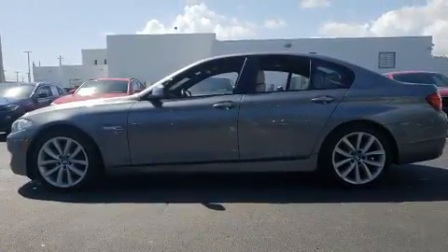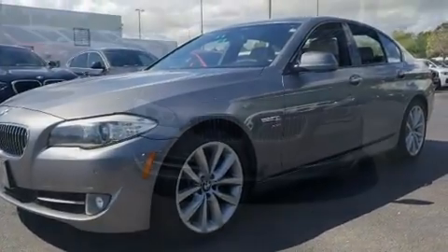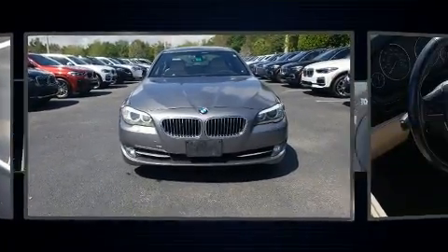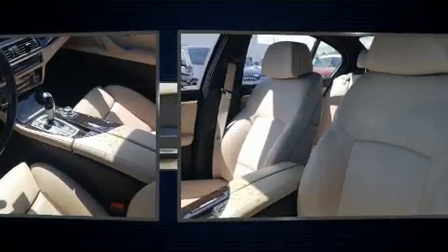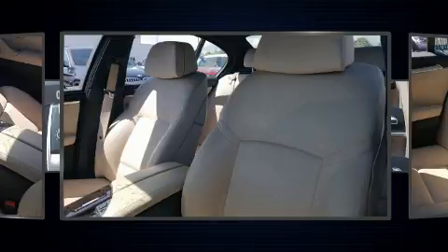BMW prioritized handling and performance with features such as leather upholstery, an automatic dimming rear-view mirror, automatic dimming door mirrors, front and rear air conditioning, heated door mirrors, and seat memory. For drivers who enjoy the natural environment, a power moonroof allows an infusion of fresh air.